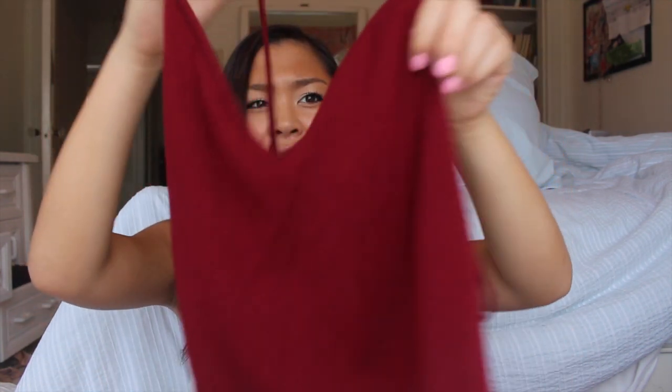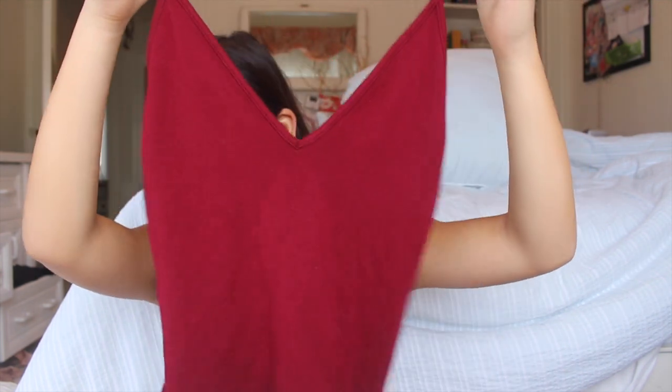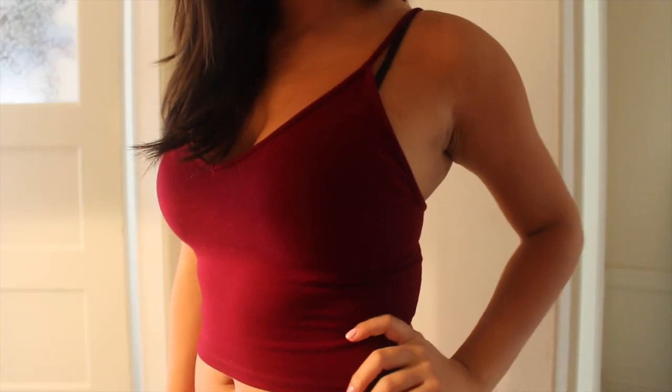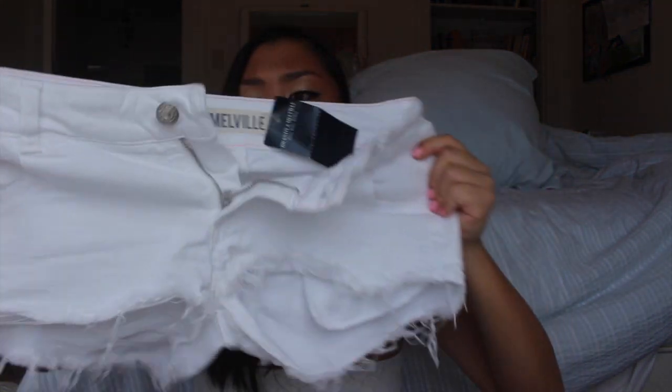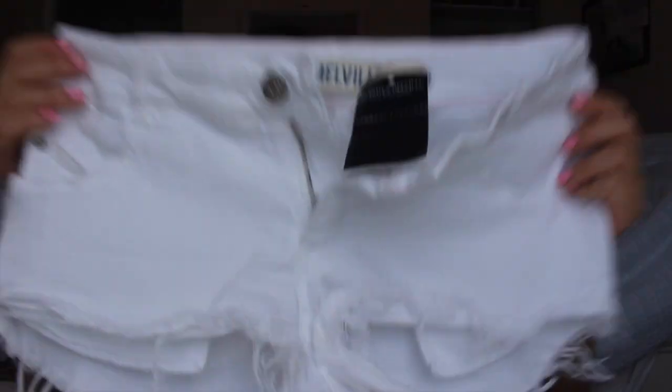I got a couple things from Brandy Melville this month. First off I got this top, which I already have in three other colors — black, white, and burgundy. This one looks like burgundy but it's more of a red color. I wear this all the time to parties, but they also look really good with high-waisted maxi skirts. Then I got these low-rise white shorts — stretchy and comfortable, just something I needed in my wardrobe.